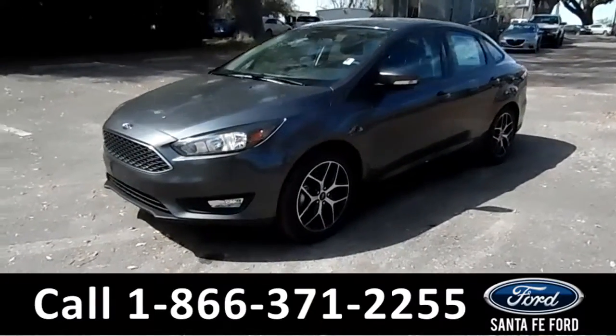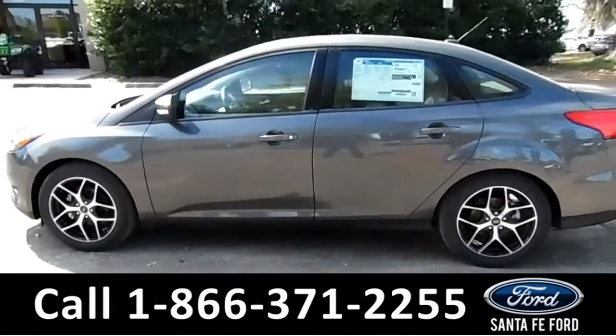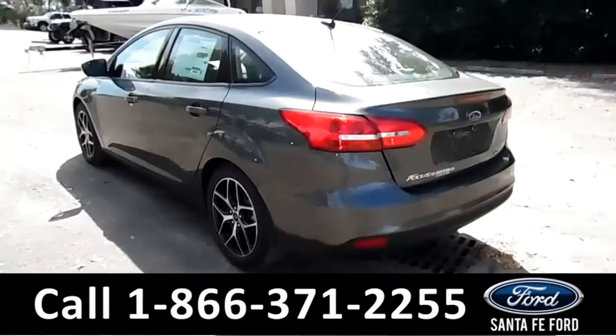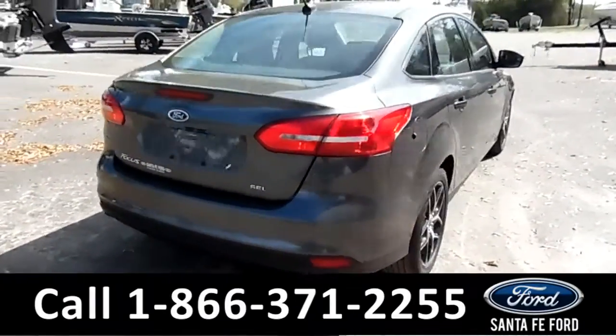This 2017 Ford Focus has fog lights, alloy wheels, solar tinted windows, and remote keyless entry. And remember, you can view the window sticker online at SantaFeFord.com.